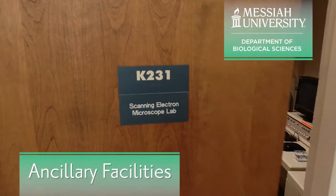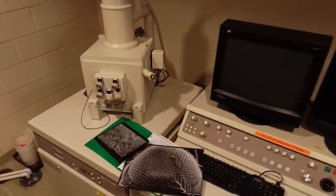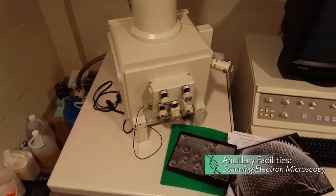Our upper-level cell biology course trains students in the operation of our scanning electron microscope, visualizing structures in astounding detail.